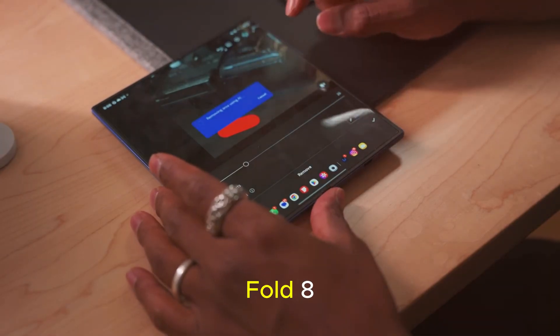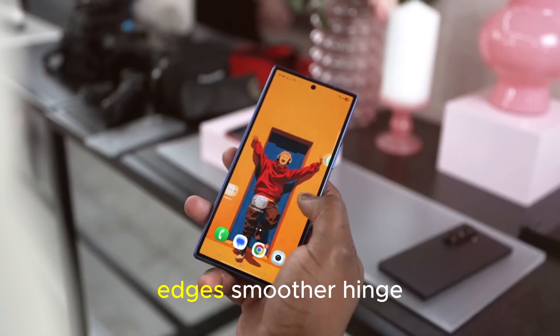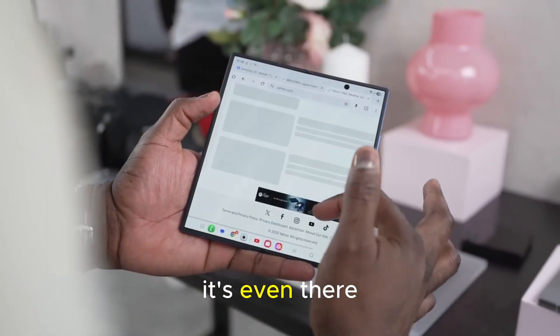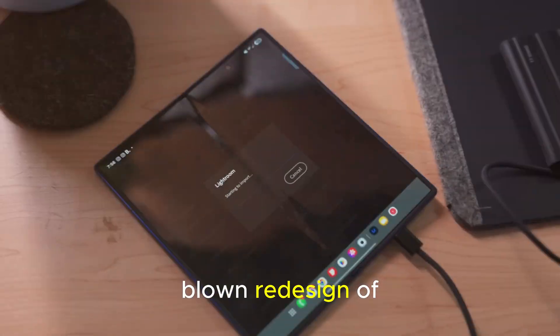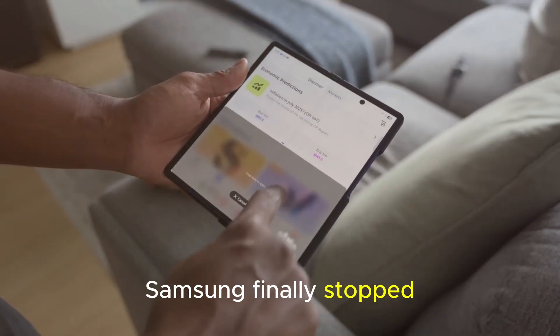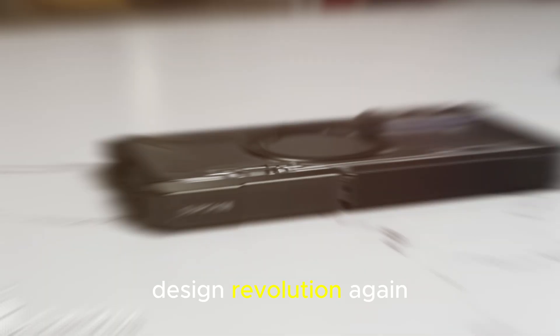Now with the Fold 8, Samsung is pushing the design language even further. Think razor-thin edges, smoother hinge mechanics, and a crease so subtle you might forget it's even there. It's not just refinement anymore — it's a full-blown redesign of what a premium foldable should look and feel like. Samsung finally stopped playing it safe, and instead they're leading the design revolution again.